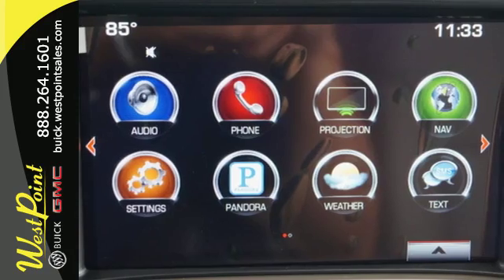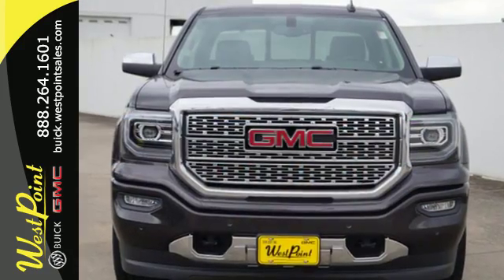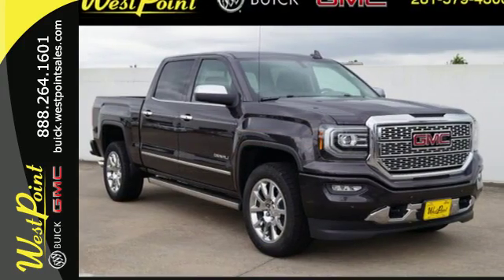Enjoy every outing with GMC Signature LED Lighting and a Color Touch Radio. Elevate your expectations of comfort, durability, and capability with this tough truck. Put it to work today.